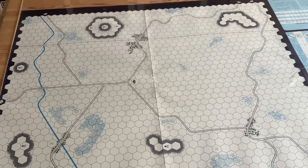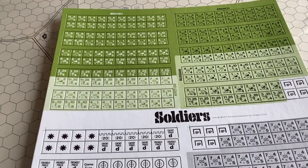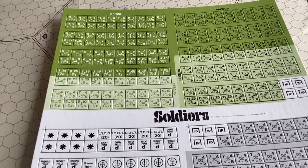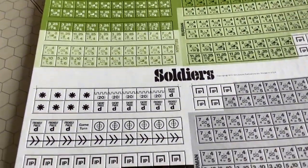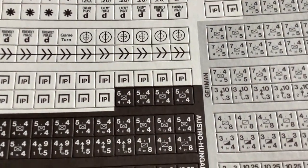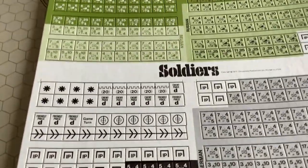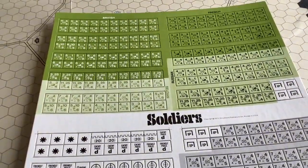Let's take a closer look at the counters. There's the overall sheet of the counters. They have the standard NATO symbols, which were very popular at that time, and your informational counters. I'll get in close here and I'll explain what the numbers mean on the counters.